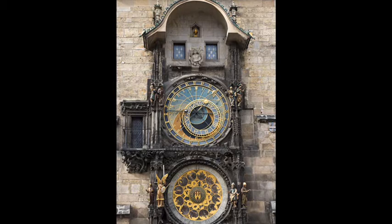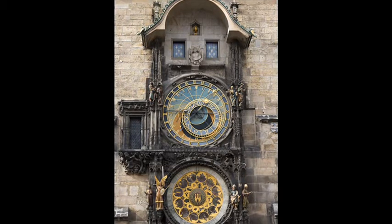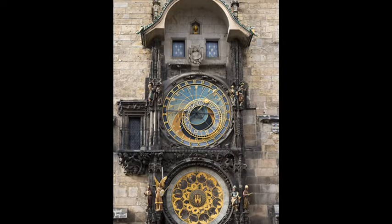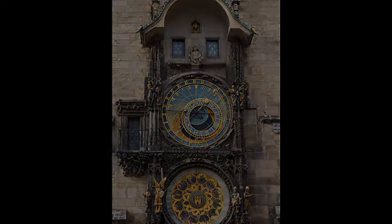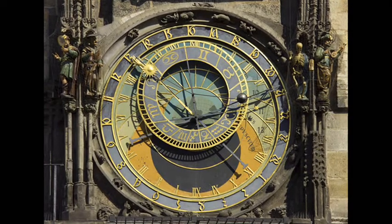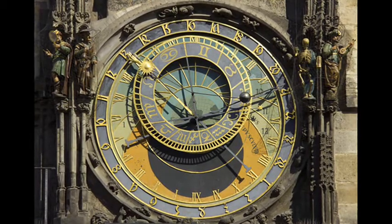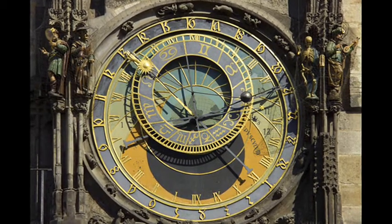The astronomical clock was designed and built by the imperial clockmaker Mikuláš of Kadán and Charles University professor Jan Sindel. Consisting of three main components, the astronomical dial and the mechanical clock itself were first noted in a document on 9 October 1410.